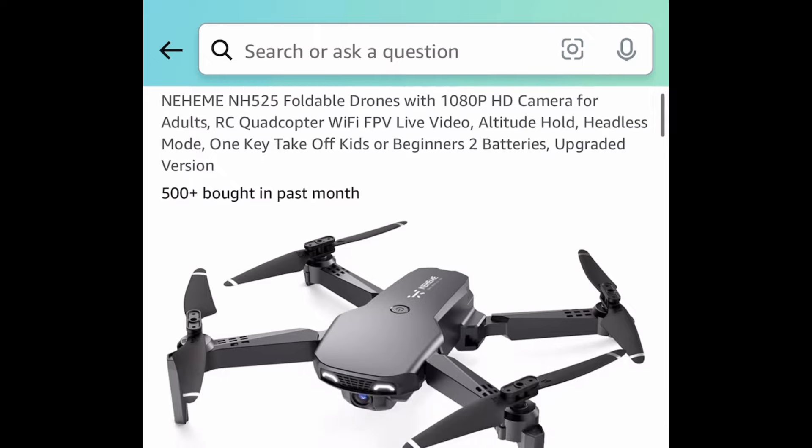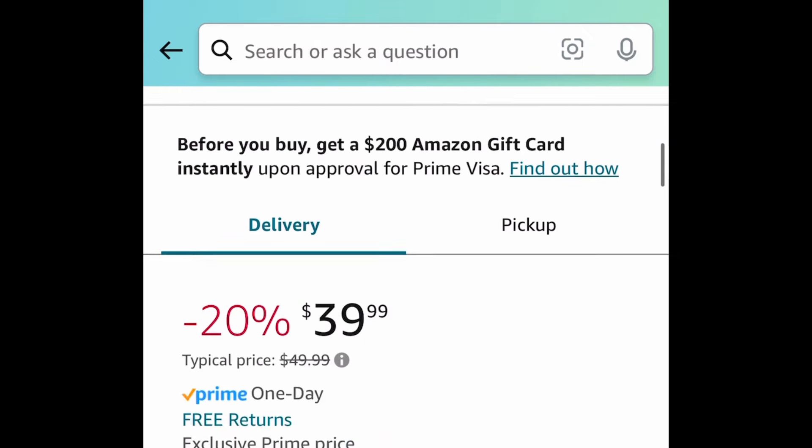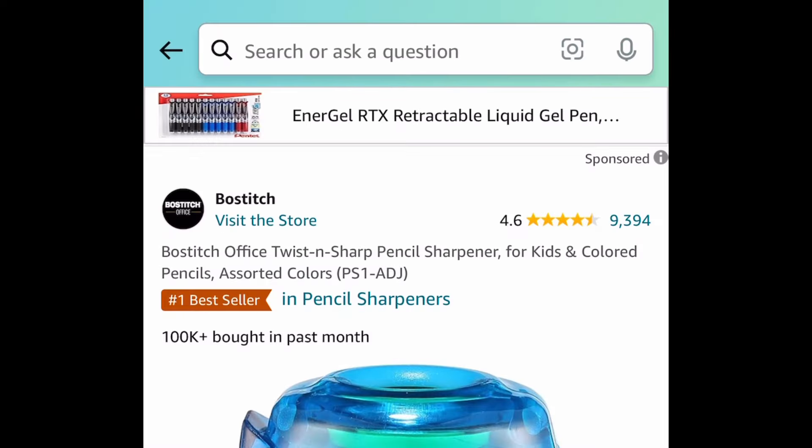Here we have this foldable drone. I know we had a drone yesterday, but that one sold out kind of quick. Don't forget to clip the coupon, put in the code, and get it for $19.99. By the way, that item was requested.